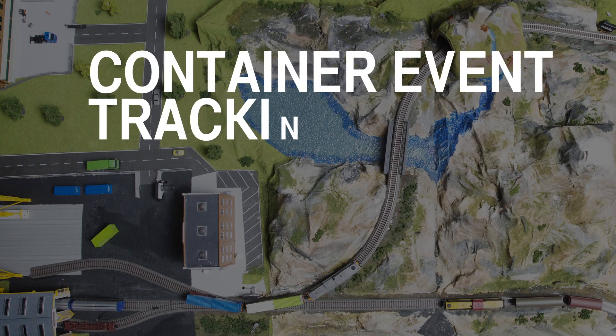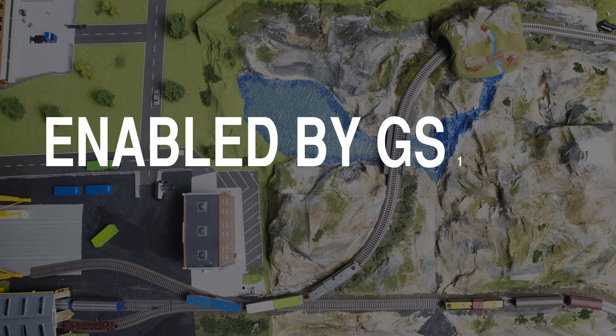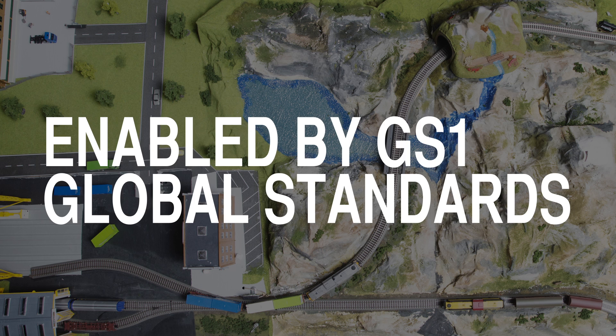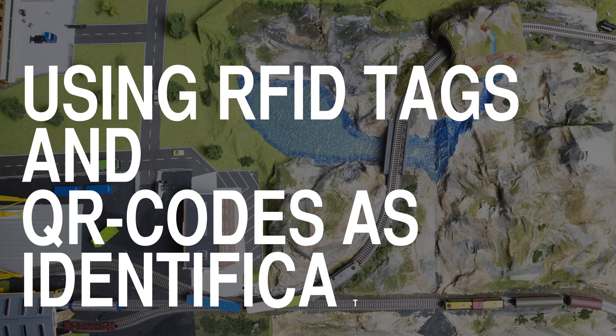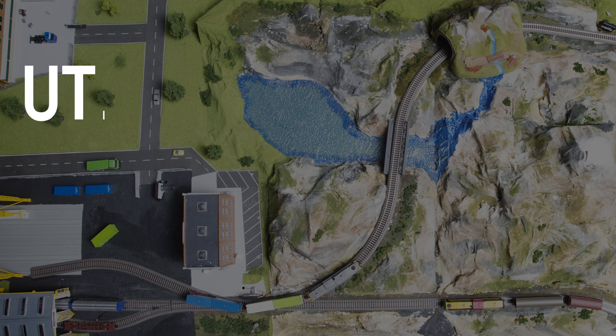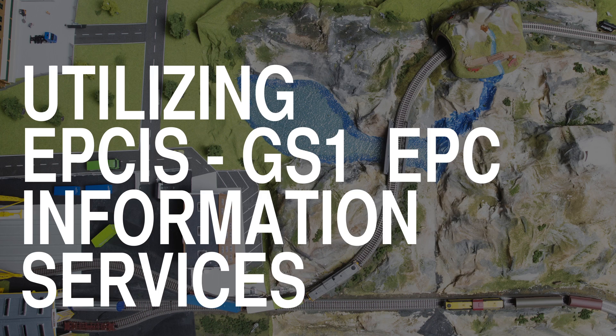Container event tracking in intermodal transport, enabled by GS1 global standards, using RFID tags and QR codes as identification, utilizing EPC-IS GS1 EPC information services.